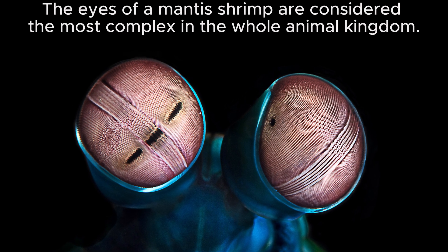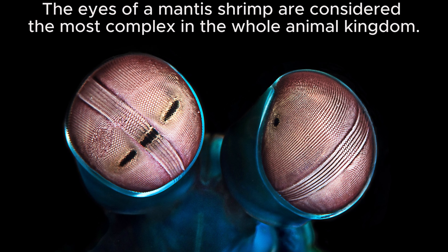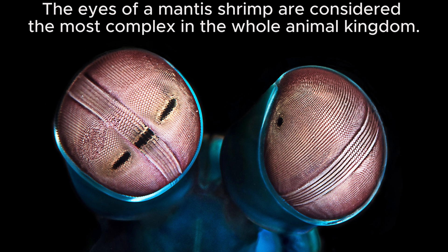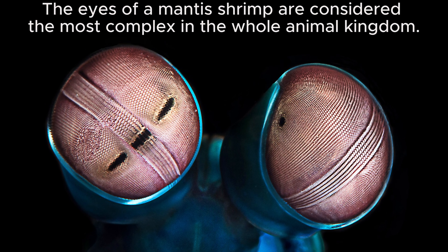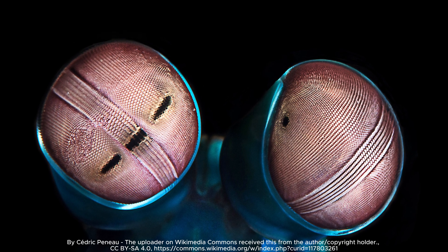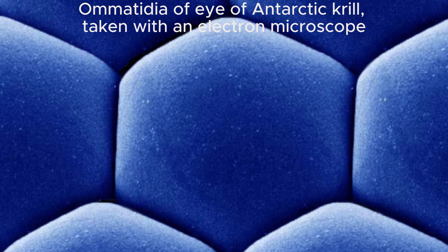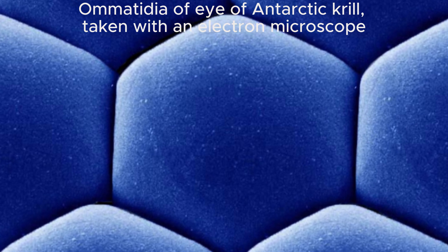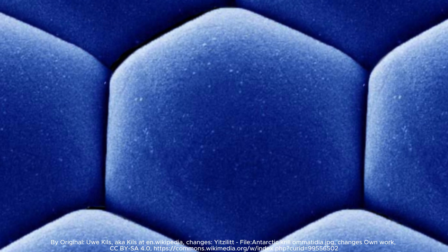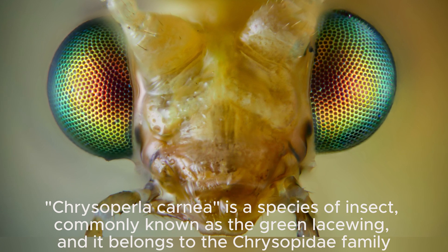The evolutionary divergence between these two eye types reflects the different survival strategies of animals that possess them. Insects with compound eyes benefit from being able to detect predators or prey from all directions simultaneously. Their wide field of vision and ability to quickly process motion are crucial in their fast-paced environments. For them, the fine detail provided by a camera type eye would be less useful than their panoramic view.